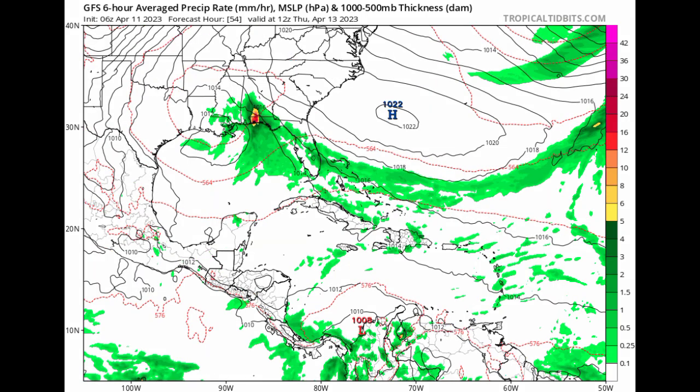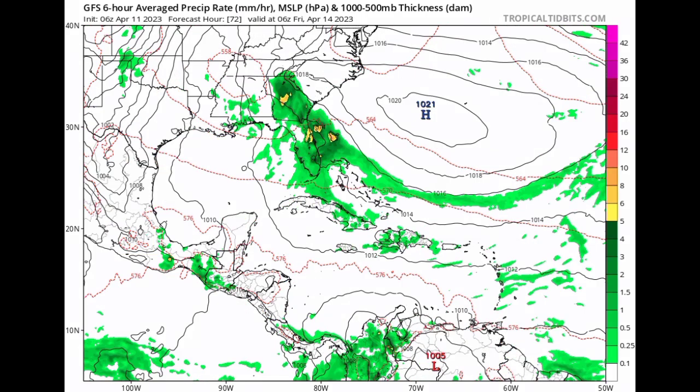Nothing major is anticipated by the GFS model. But regardless of development or not, this is going to be bringing a lot of rainfall to parts of the southeastern U.S., which includes parts of southern Louisiana, southern Mississippi, Alabama, Florida, as well as Georgia and the Carolinas. Please be aware of this upcoming rainfall event and do not take any unnecessary risks.